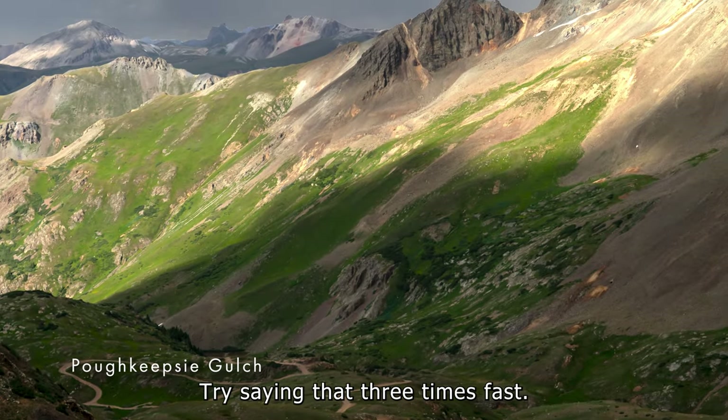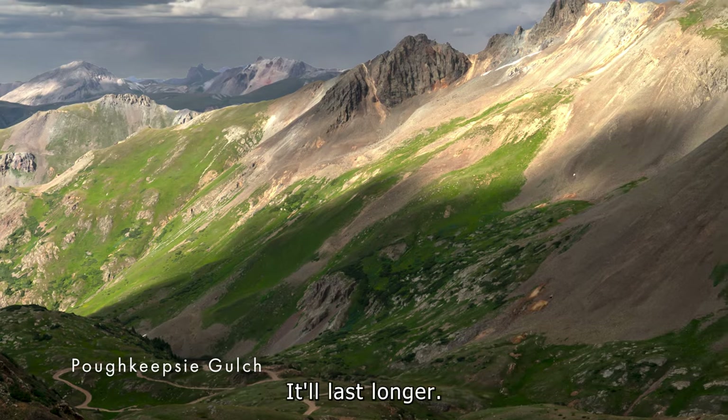Poughkeepsie Gulch. Try saying that three times fast. Or better yet, just snap a picture — it'll last longer.